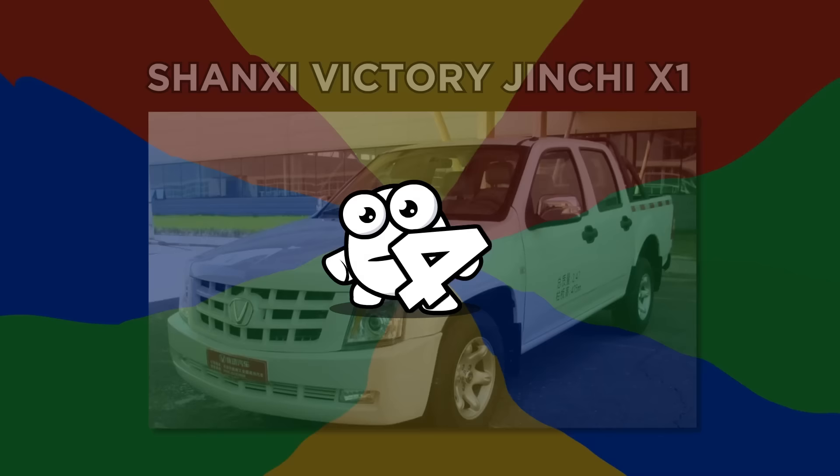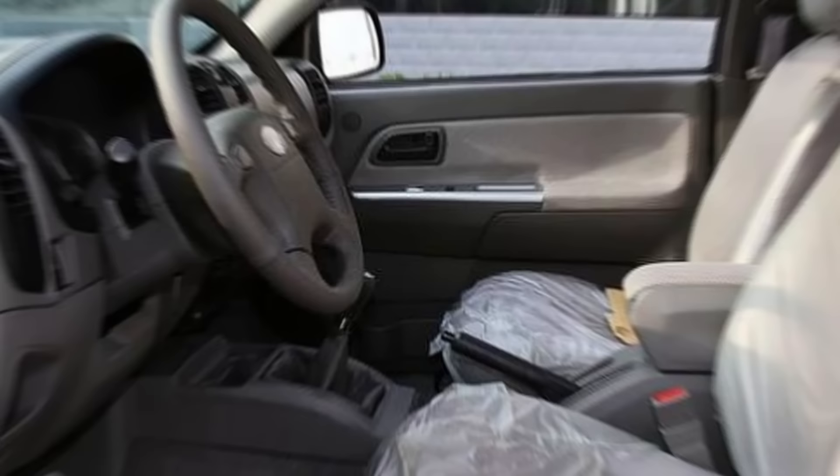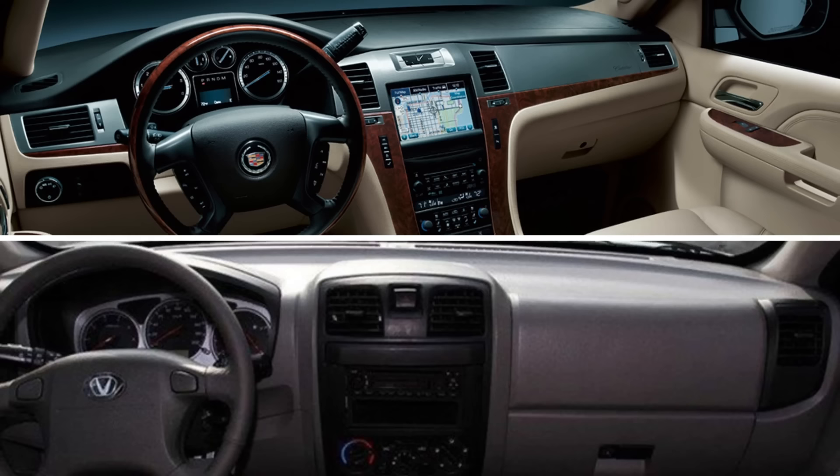Number 4: Shang-Chi Victory Jinchi X1. The Shang-Chi Victory Jinchi X1 is a dreadful copy of the Cadillac Escalade pickup. At a glance they look the same, but on closer inspection they couldn't be more different. The Escalade sports a V8 six-liter engine, while its Chinese copy has a modest four-cylinder two-liter engine. The interior is also disappointing — it doesn't offer the luxury of the Escalade, instead dominated by cheap-looking black plastics. Well, that escalated quickly.